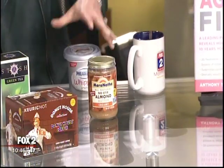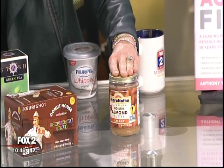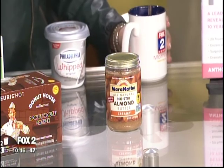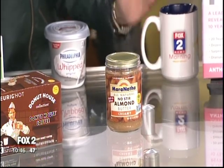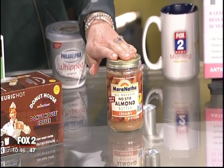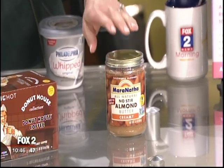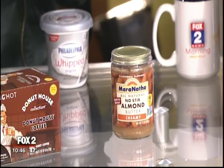Switch one: instead of cream cheese, try almond butter. The issue with cream cheese is it's dairy, and many believe dairy can increase acne and inflammation of the skin. While not 100% scientifically proven, a lot of dermatologists and nutritionists are coming out with that information. Almond butter is chock full of monounsaturated fatty acids and also has protein, which is the building block of skin — so much better for your skin than cream cheese on your bagel.